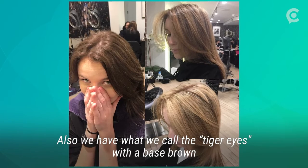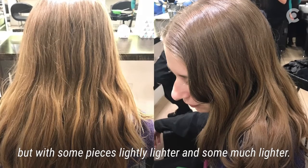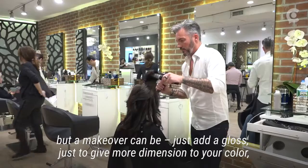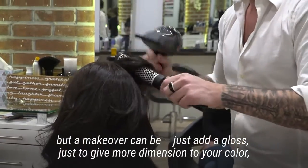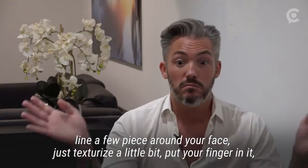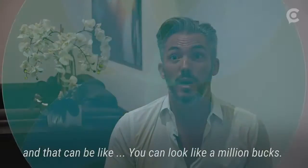We also have what we call the tiger eyes — a base brown, but with some pieces slightly lighter and some much lighter. A makeover can be as simple as just adding a gloss to give more dimension to your color, lining up the pieces around your face, just texturizing a little bit. Put your fingers in it and you can look like a million bucks.